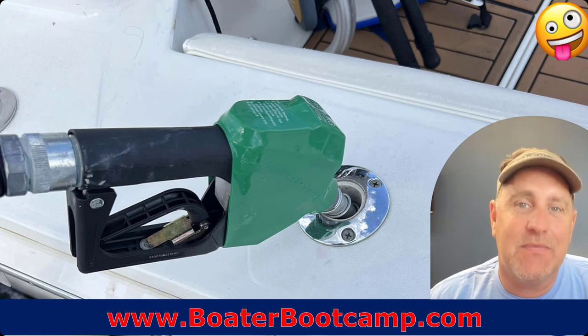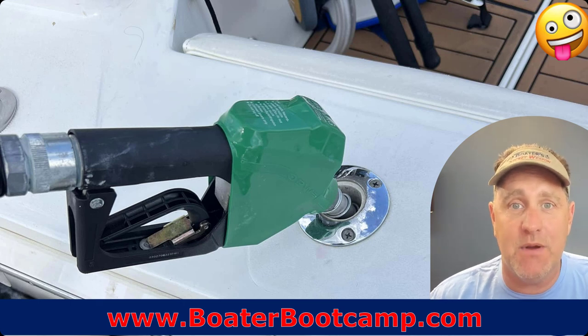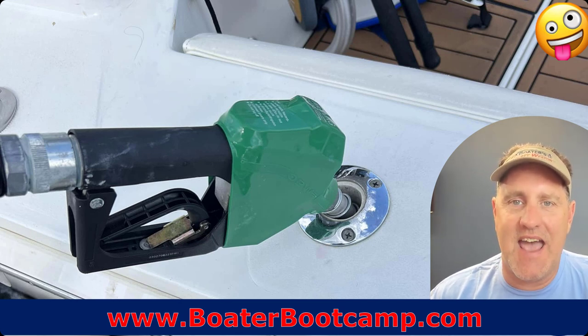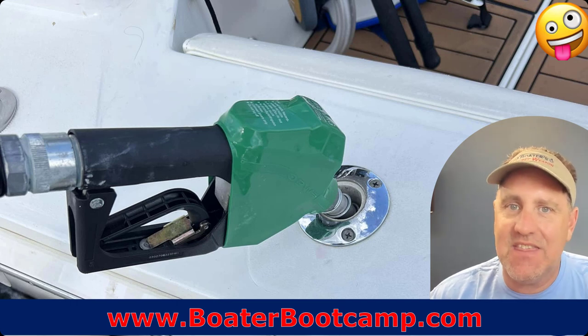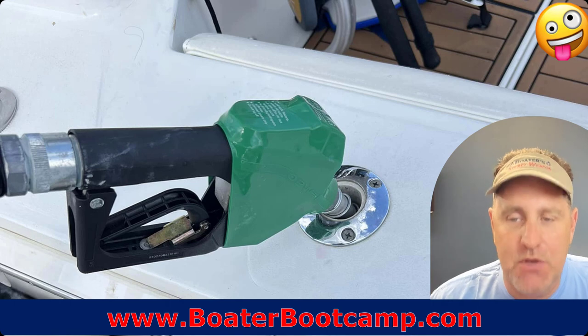This is a classic — happens mainly in coastal boating because of all the rod holders. Somebody's not paying attention; they're new to boating. You ask your buddy to fill up your boat and they see what looks like a place to put the gas nozzle, stick it in, and start running it. Guess what — that gas goes all over your deck and into the holds. Make sure you're putting fuel in the fuel tank, not the wastewater tank, not the freshwater tank, not a rod holder. It's easy to mix them up and it's very, very dangerous.